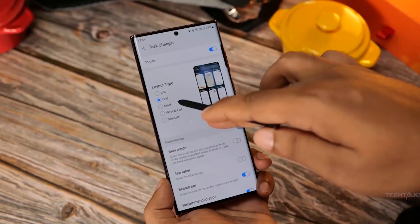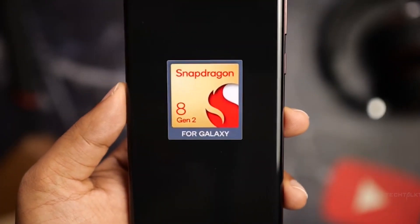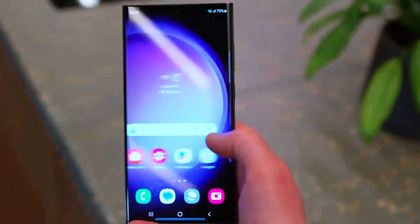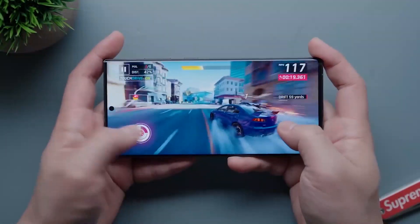It's ready to handle even the most difficult tasks, coming with a processor that offers an unprecedented level of power and performance without any lags or slowdowns. Keep watching for more intricate details on the S23 Ultra's advanced new processor.